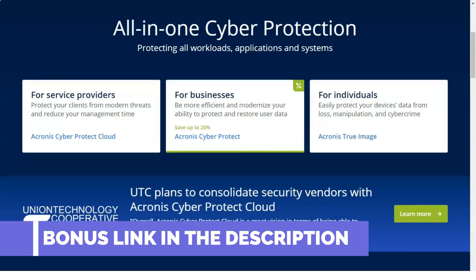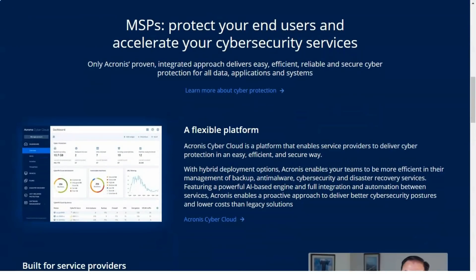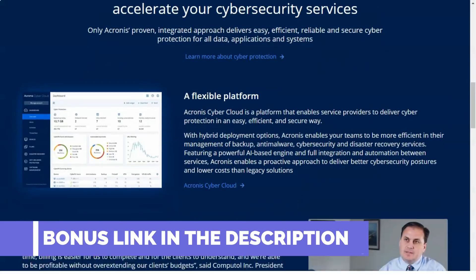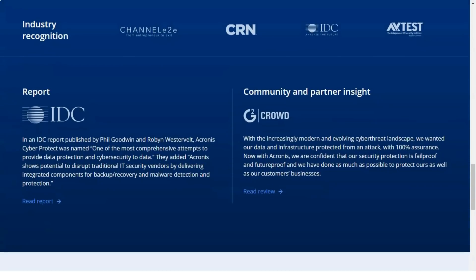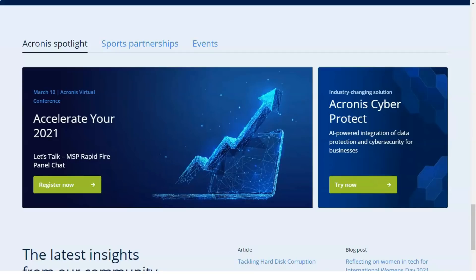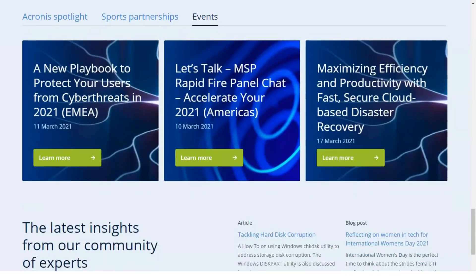Acronis has a lengthy and well-deserved history in both personal and business-grade backup solutions. We found it to be a great choice for both cloud-based backup and anti-ransomware with rapid restore. Acronis Cyber Backup begins at $59.67 per year, and even at that price, its latest iteration clearly demonstrates the company's maturity and expertise. This version also competes well as a business-grade cloud backup product, using its cloud hooks to provide additional security and remote management features.